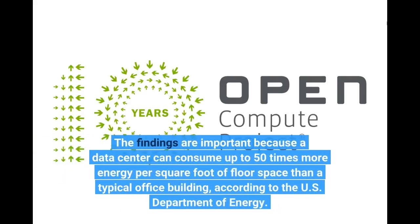The findings are important because a data center can consume up to 50 times more energy per square foot of floor space than a typical office building, according to the U.S. Department of Energy.